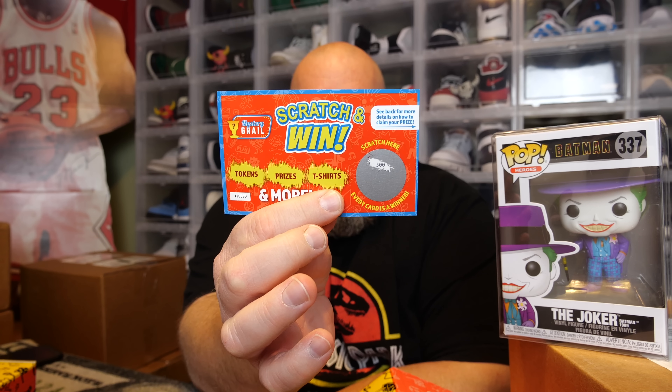I'm 800 tokens away from 50,000 tokens, and this scratch-off gives me 500 more bonus tokens — that brings me to 49,700. The biggest grail on the website right now is at like 42,000 tokens, so I have enough, but I'm gonna hold off and wait for something bigger. The Batman common version comes in at 12 bucks, so just a couple dollars lost — not a big deal.